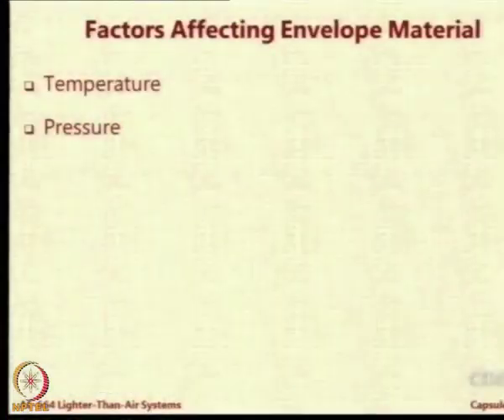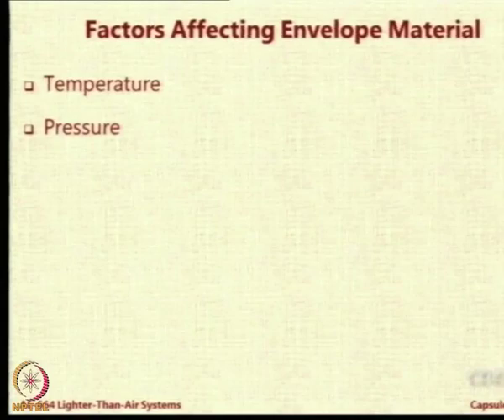The second factor is pressure. When I say pressure I actually mean the pressure difference - the pressure inside and pressure outside, the difference between these two. Obviously, larger the difference in pressure, larger is going to be the stress imposed onto the fabric.